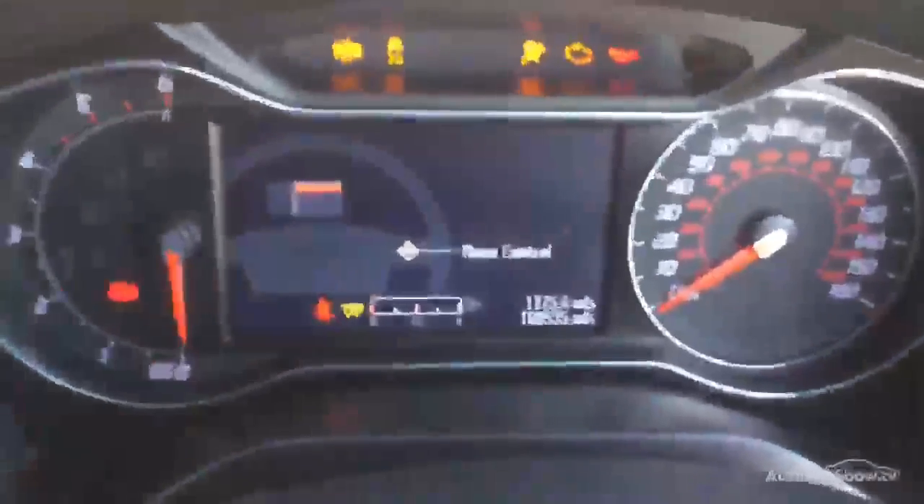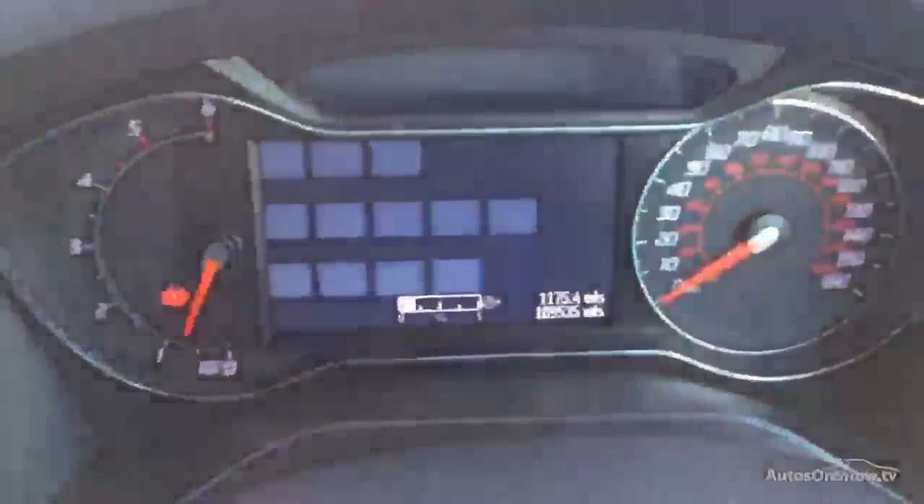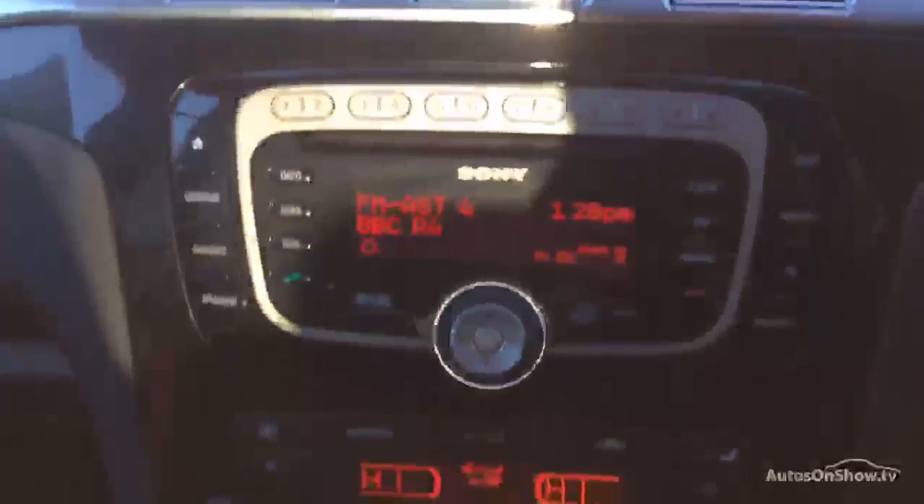Jumping in: there's a V5, service book, and two sets of keys. Let's start her up — as you can see, 109,535 is the mileage, no warning lights, and as you can hear the radio and blowers are working in excellent order. Scanning down, just got some light scratches on the plastics — I'm sure that could clean off. Looking at the dash, really clean, multifunction steering wheel. That's it, guys — happy bidding!